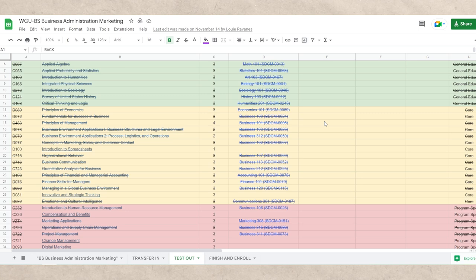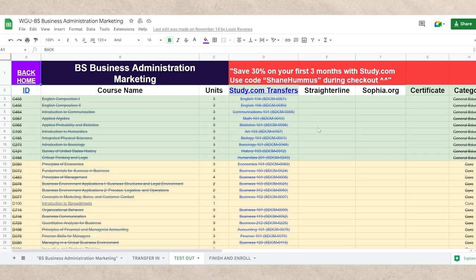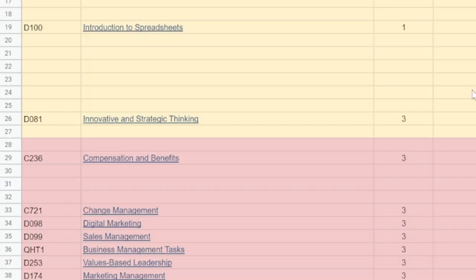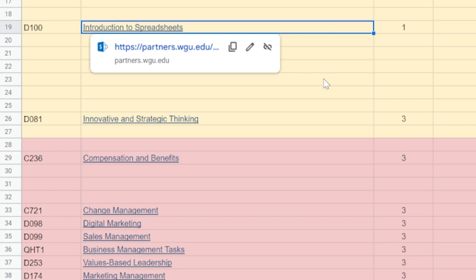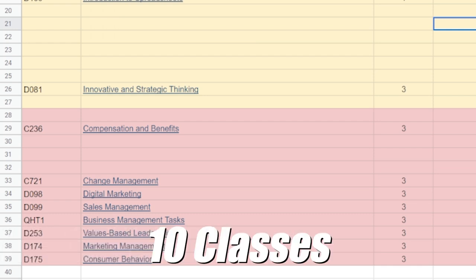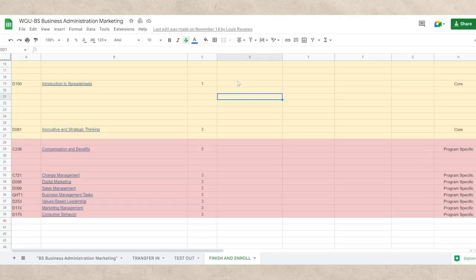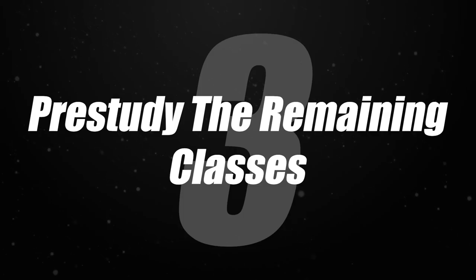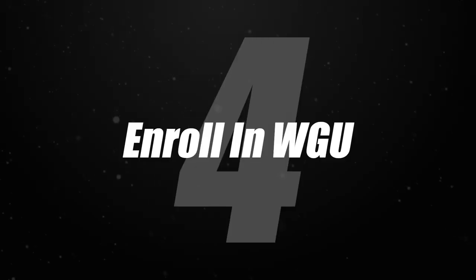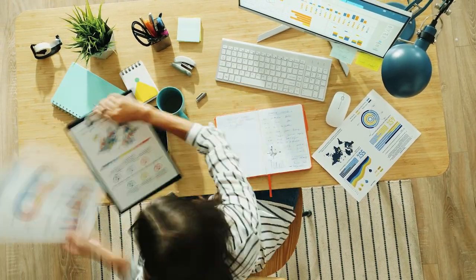After transferring in those classes, you move on to step two — test out of all the classes you can using third-party companies. As you can see, you can test out of a lot of classes — actually over half of them — which saves you a ton of time and money. By the way, when you go to study.com, I have a coupon code — Shane Hummus — use that at checkout and you will save 30% on your first three months. After you transfer in all those classes, you can see that only 10 classes remain that you actually have to take at WGU itself. At that point, you move on to step three — pre-study the remaining classes — and when you feel ready, move on to step four and enroll, knocking out those remaining classes as fast as possible.